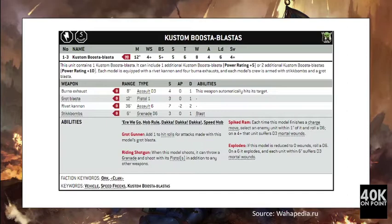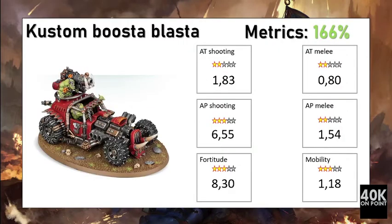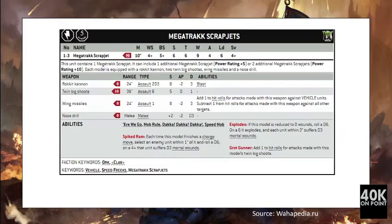The Here We Go and Daka Daka Daka rules were taken into consideration, as were the Grot Gunner and the Riding Shotgun rule. The Spike Ram, which gives mortal wounds on a charge, was also considered. Overall the Custom Booster Blaster performs extremely well in our metrics, reaching a score of 166%. It is a versatile damage dealer — close to 3-star anti-tank shooting and nearly 4-star anti-personnel shooting — with a very good fortitude score, making its damage output clearly better than its defensive cost.